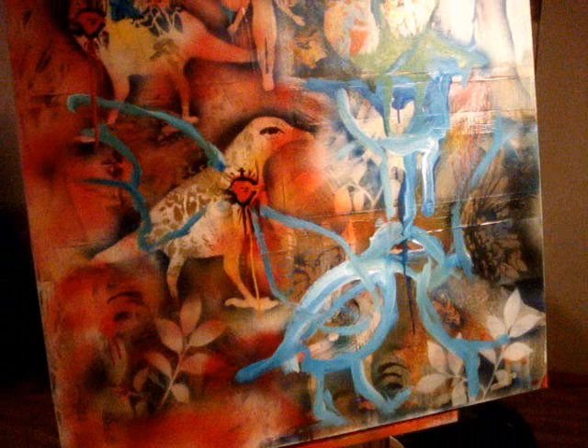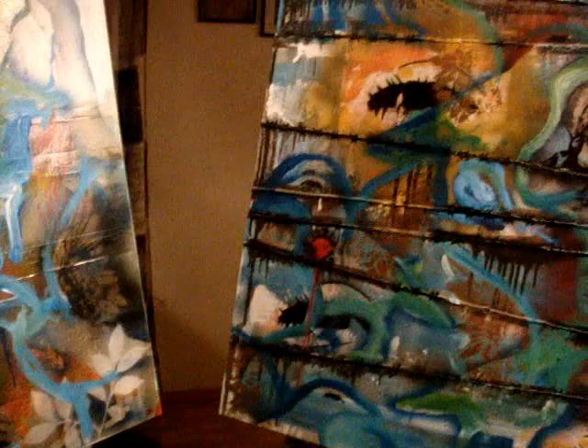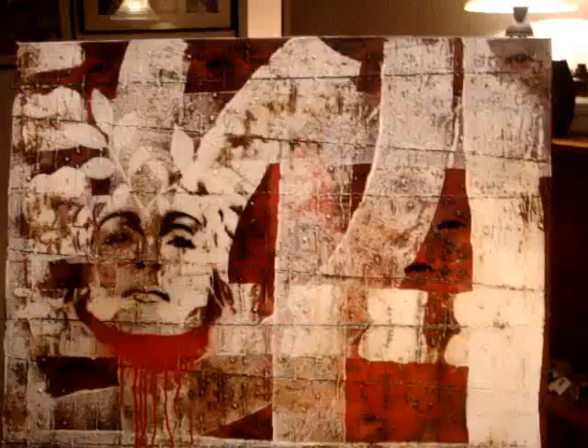This bird series that's starting to evolve I think is going to turn into some major work eventually. You can see my progression from one painting to the next — they're starting to get more complex, from just the basic bird image into much more elaborate designs and patterns. With a series, you just have to keep working an image over and over and you'll start to develop it.